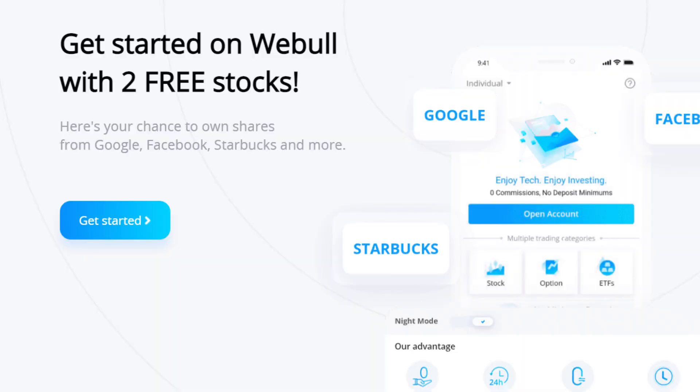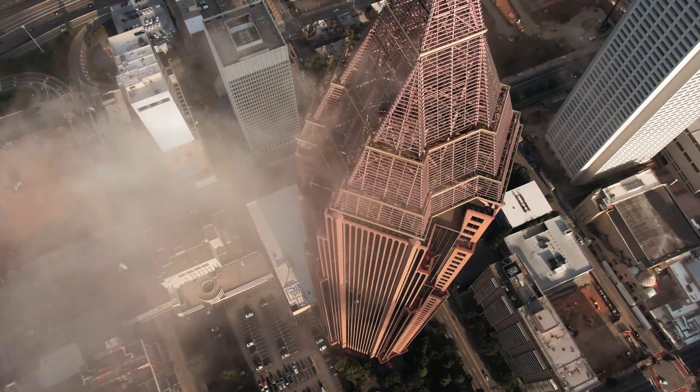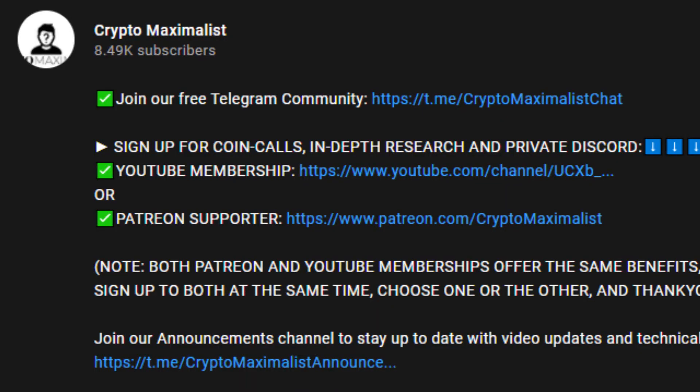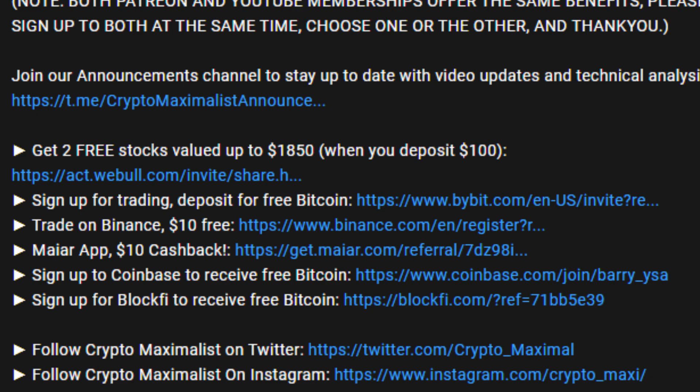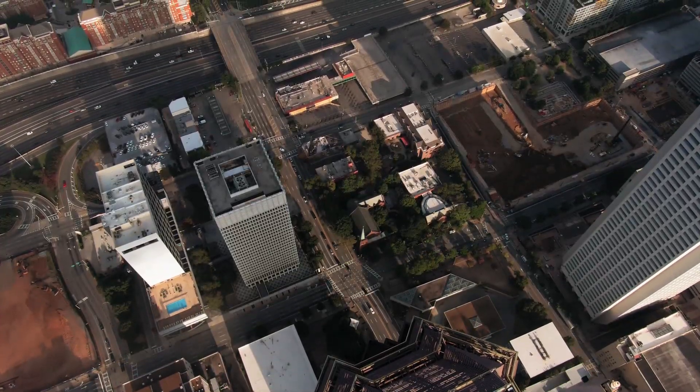Don't forget to get two free stocks with WeBull by signing up and depositing $100 using our link in the description below. You can literally deposit the $100, get your two free stocks, and then withdraw the money — so there's no reason not to do that, and they could be valued up to $1,600 each. Just make sure to deposit after signing up, otherwise you won't receive the second stock. Scammers get worse every day, so make sure to protect yourself online with PureVPN — sign up below for big discounts, block content, and protect yourself from phishing scams with super low monthly payments. All the links are in the description — affiliate links, discounts, and free crypto. Please like and subscribe — we are Crypto Maximalists.